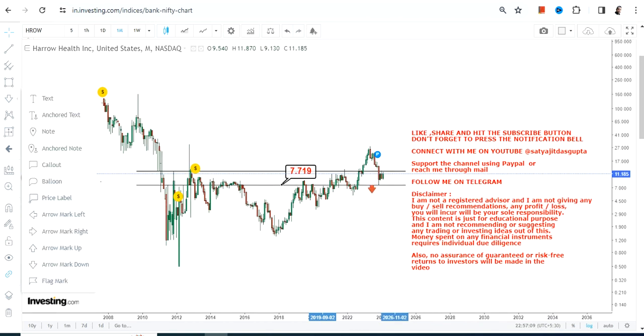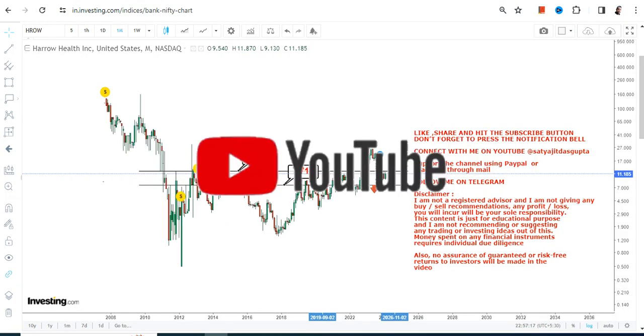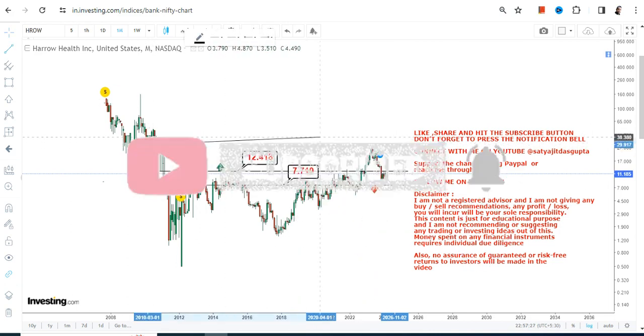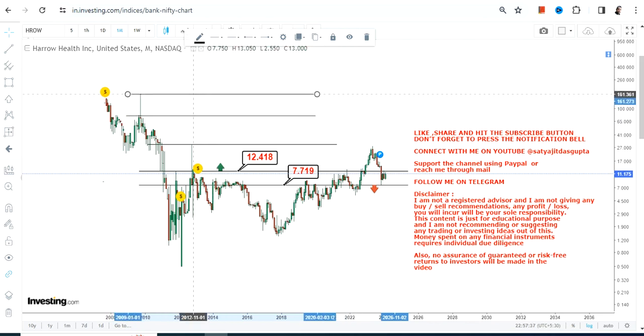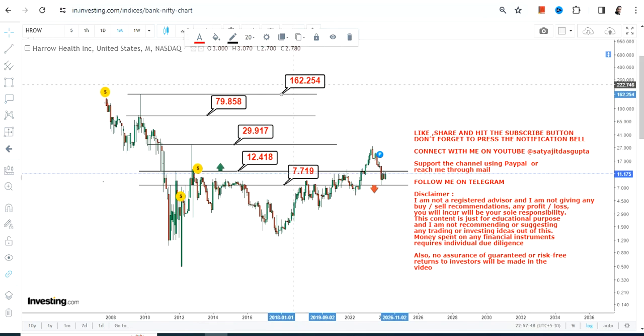Simultaneously, we want a breakout at or above 12.5, which was the previous resistance. Because the stock has gone through some correction, it will be the next resistance as well. If HROW stock surpasses and sustains above 12.5, it will be considered the next breakout or reconfirmation of a breakout. Once that happens, you will see a move towards the immediate target of 29.9, and then the stock swings towards 79 and 160 dollars in the next couple of years.